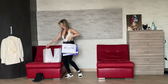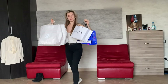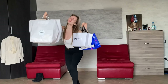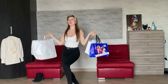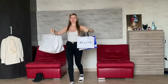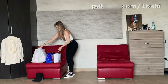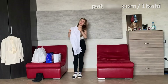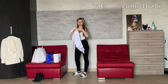I have four packages — two white and one blue. I'm so happy about this shopping, it was amazing shopping, I'm so happy for that!